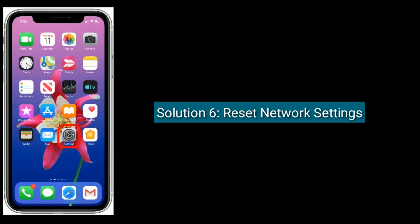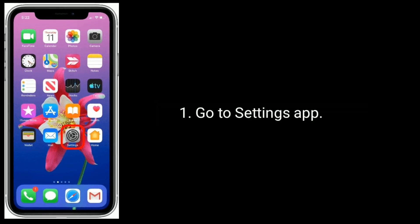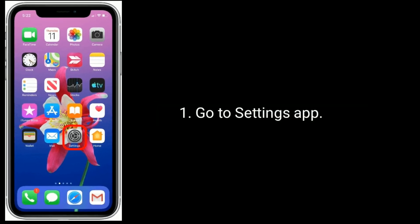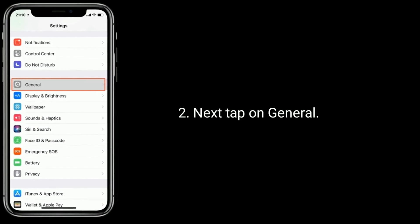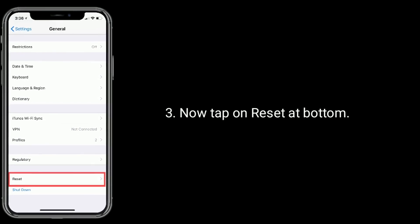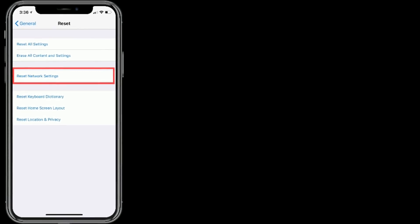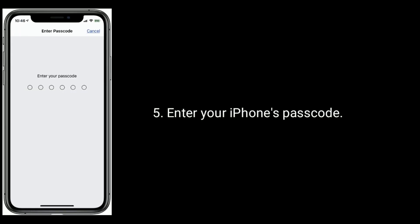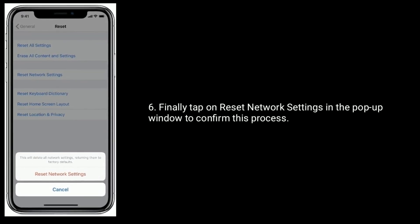Solution 6 is: Reset network settings. Go to the Settings app, then tap on General. Now tap on Reset at the bottom. Tap Reset Network Settings and enter your iPhone's passcode. Finally, tap Reset Network Settings in the pop-up window to confirm this process.